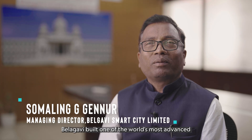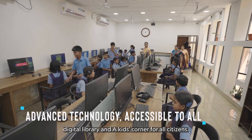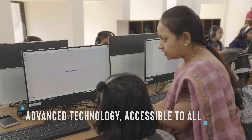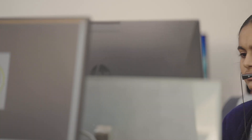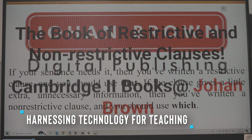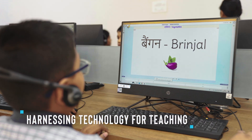Belagavi built one of the world's most advanced digital libraries, with a kids' corner for all citizens. With the help of tools such as e-flash cards, neuro-linguistic programming, and special fonts for dyslexic kids, Belagavi's smart city has made technology more accessible to those in need.